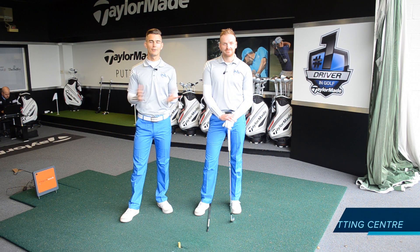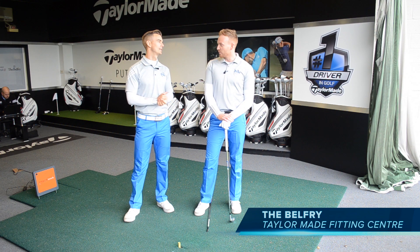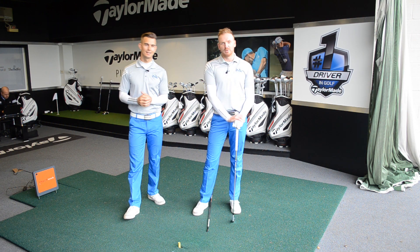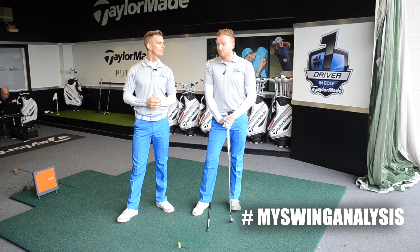Hello and welcome to the Belfry. We're here in the TaylorMade room and it's time for my swing analysis. So don't forget, if you want a chance to get your swing analysed by myself and Andy, go to Facebook, Twitter, and Instagram today and don't forget to enter the competition. Get involved — hashtag My Swing Analysis. You may have the chance to get your swing analysed by ourselves and hopefully we can improve you.